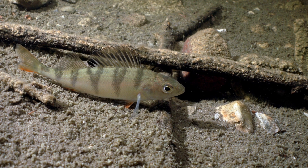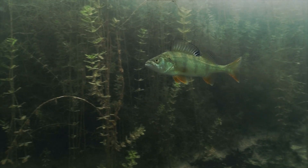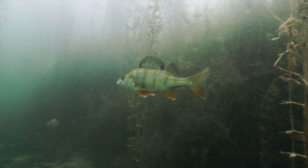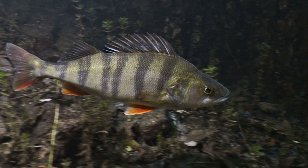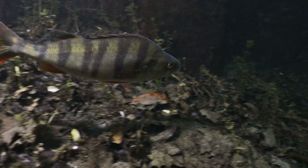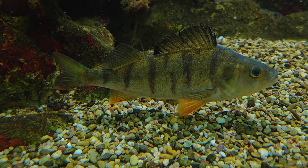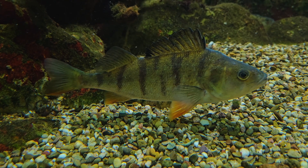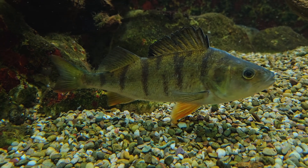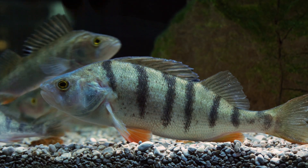At dawn and dusk, their dense rod cells take over, making them effective low-light predators. And those dark vertical bars running down the flank break up the body outline — a perfect camouflage among reeds and shadows. In clear water, the Perch can also hold its position: still, balanced, waiting for motion, a sudden change of angle, or a moment of vulnerability.